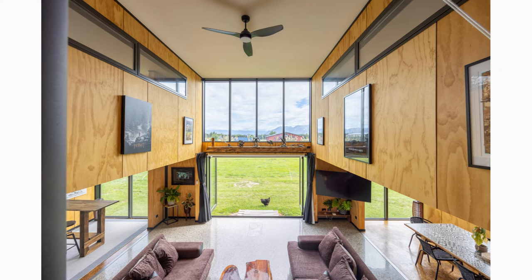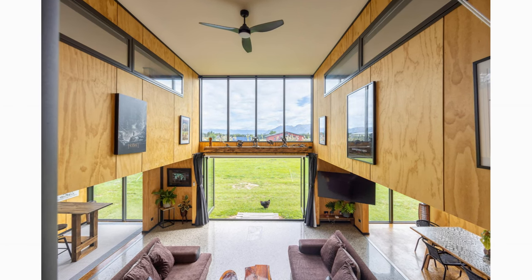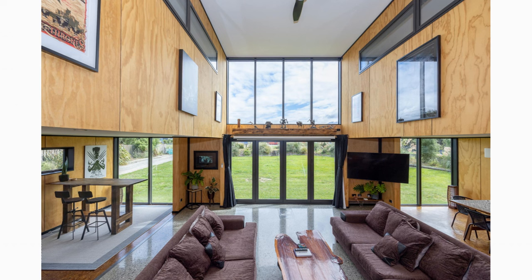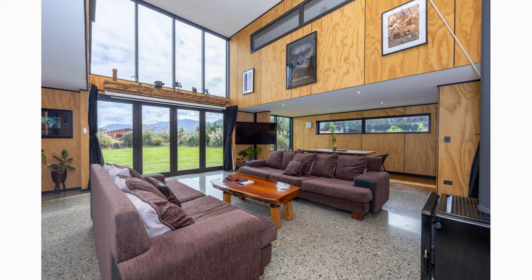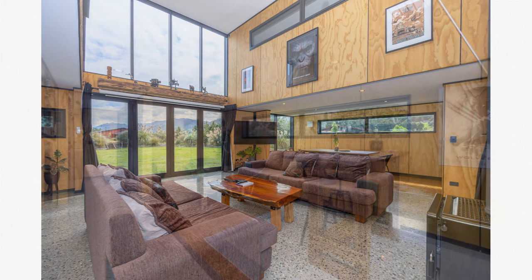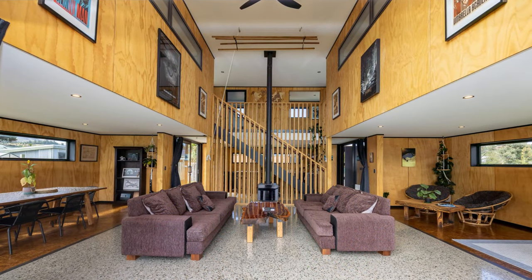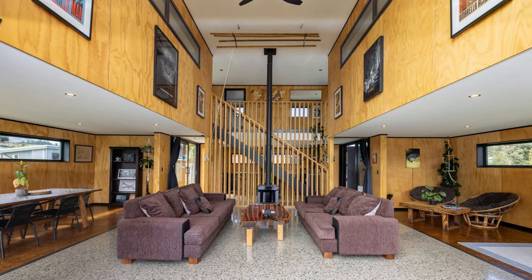Upon entering the house, one is immediately struck by the expansive open-plan living space created by the double-height ceiling. The living area is a comfortable and inviting space with plush couches that provide ample seating for relaxing or entertainment. The TV and wood heater add to the coziness of the space, making it the perfect place to spend a chilly evening with family and friends.